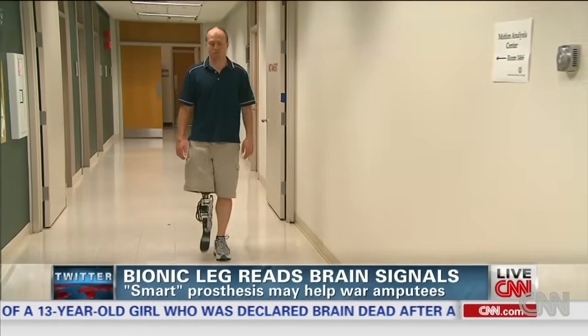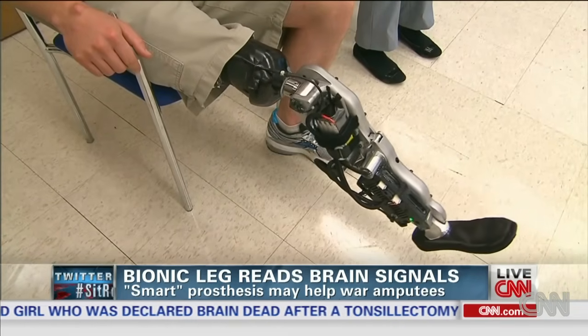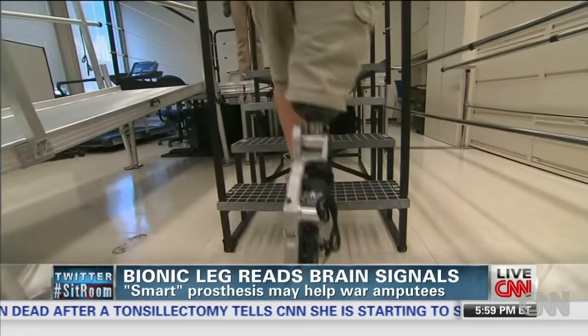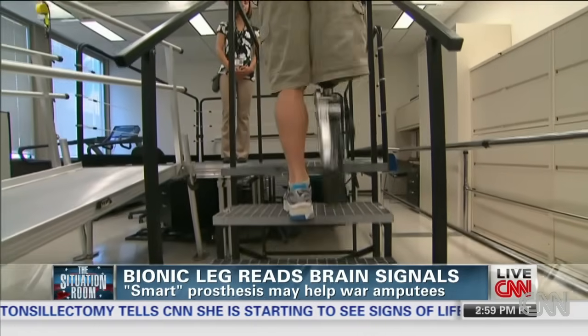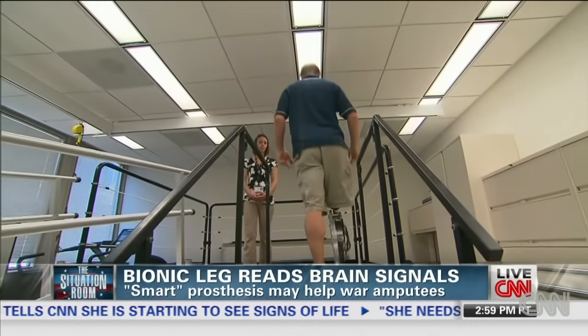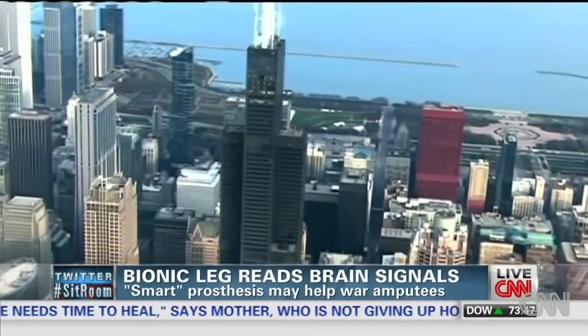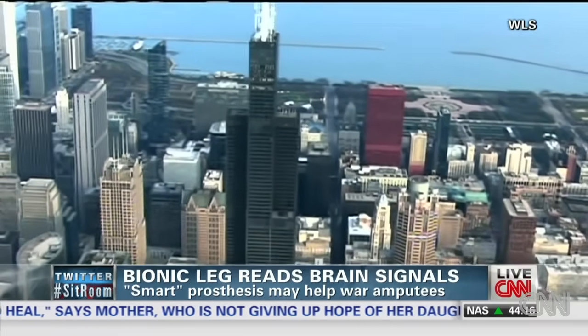I'm going to extend my leg and put my toes down. With this leg, it brings me right back to — basically in terms of interacting with stairs — right back to not having an amputation. To prove it, Vaughter climbed the stairs of one of the tallest buildings in America, the Willis Tower in Chicago.